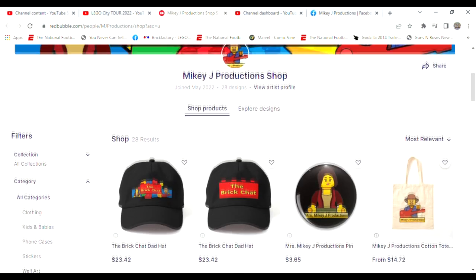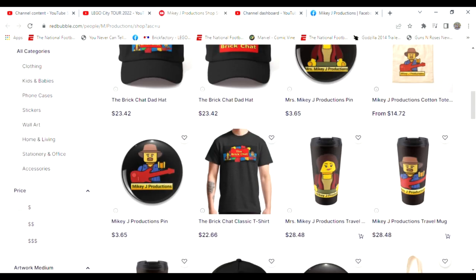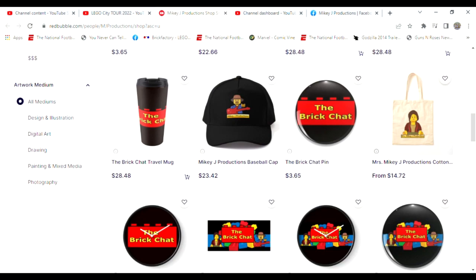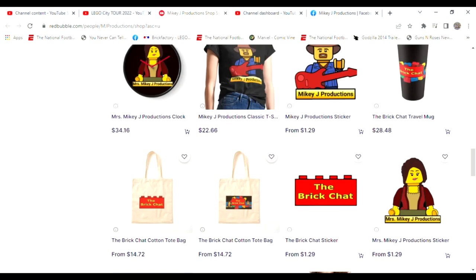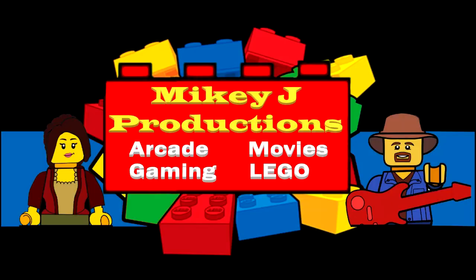Hey, thanks for watching! Don't forget we've got a merch store — if you want to take a little piece of the show with you, you can get it right here. We've got Mikey J stuff and Mikey J Productions merch, so take a chance and stop by.